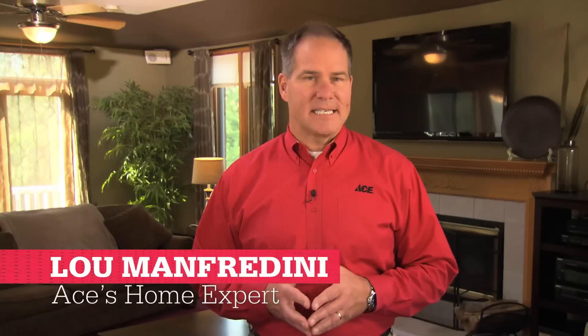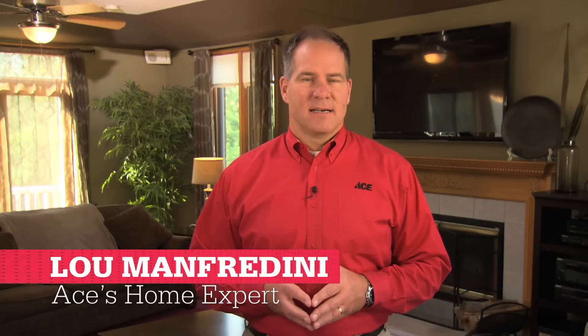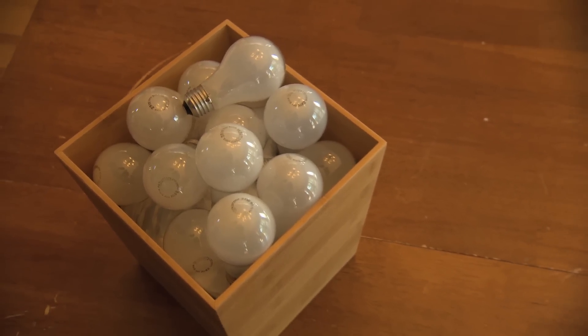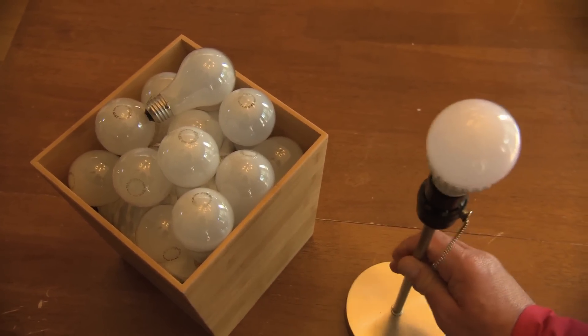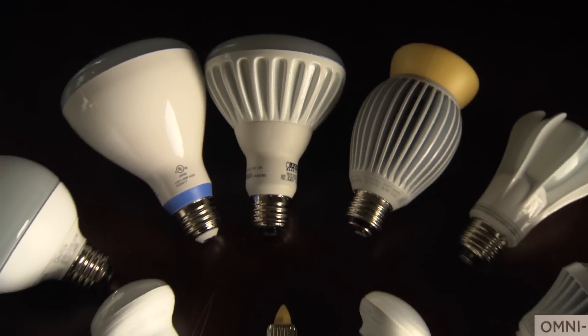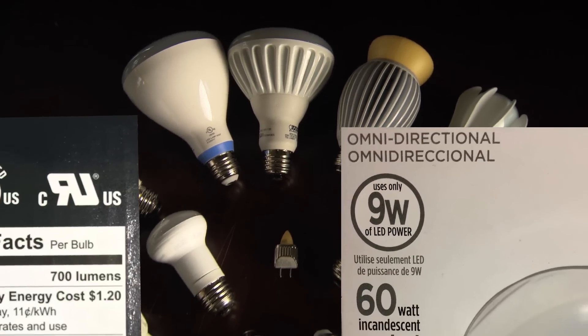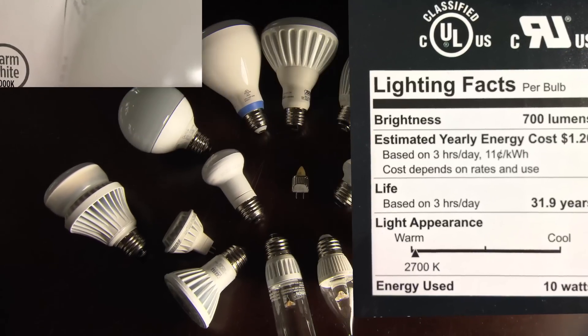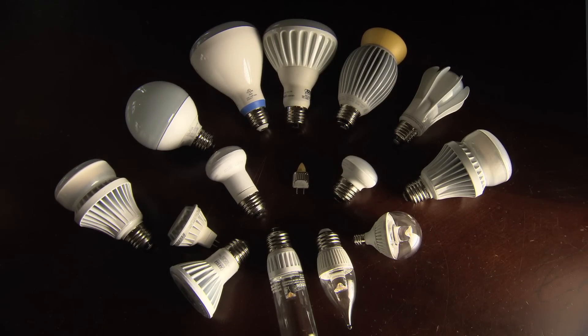It's easy to see why LED light bulbs can't be beat. They use about 80% less energy than traditional bulbs, and you can go through about 25 incandescent bulbs before just one LED burns out. But the jargon on some LED packages isn't as illuminating as the technology. Instead of learning all of these technical terms, try these helpful tips.